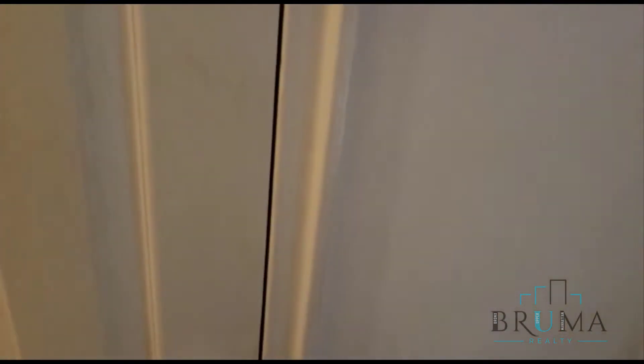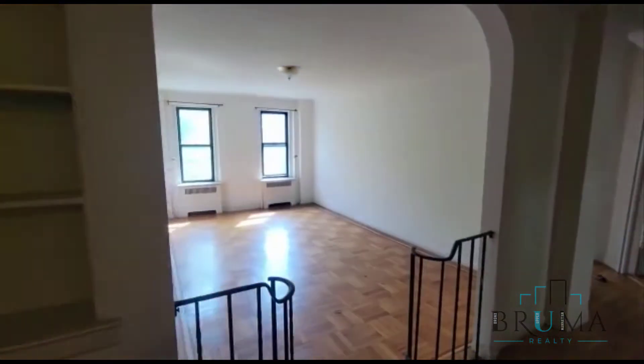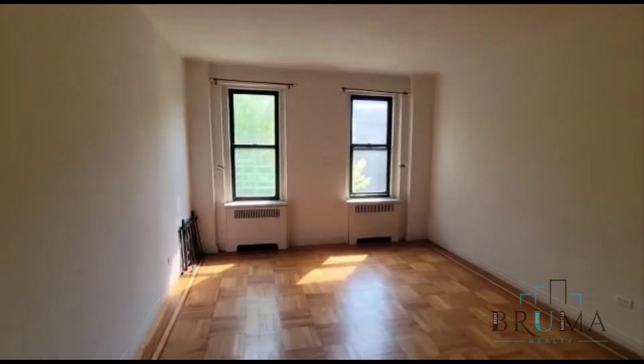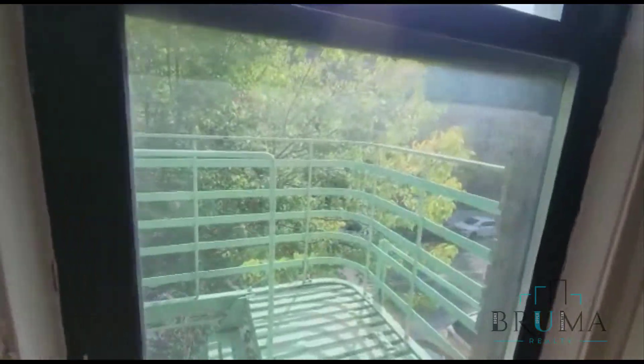Deep large closet. Second one. Storage over here. Very large living area with two windows for plenty of sunlight.